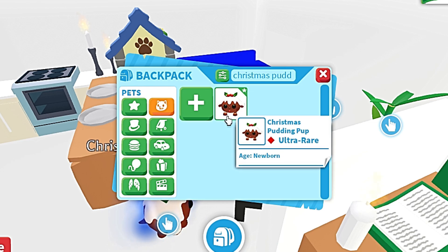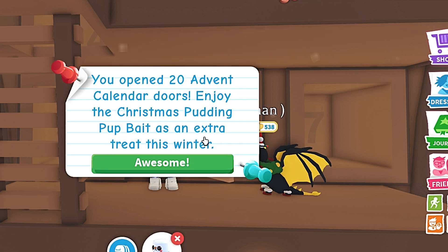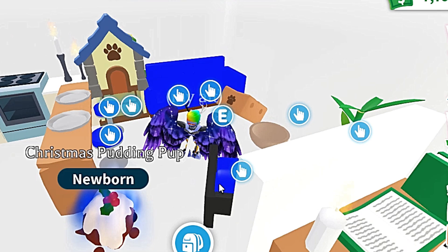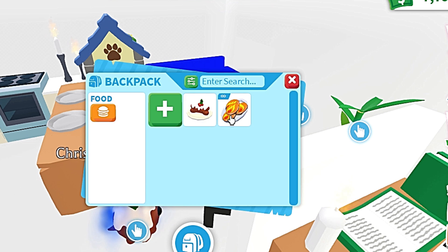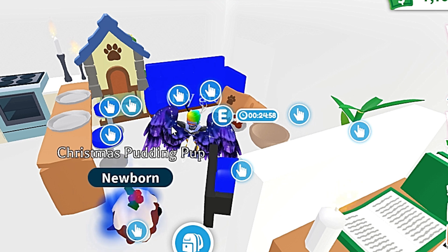I got this bait from opening 20 doors from the Adopt Me Advent Calendar 2023. It doesn't matter what days you open, it just has to be 20 doors total when you place the Pudding Pup bait in the pet lure. It takes 25 minutes to catch a Pudding Pup!